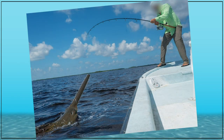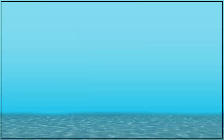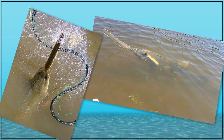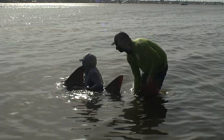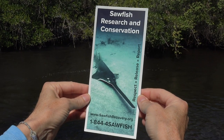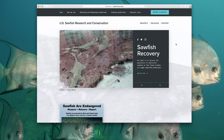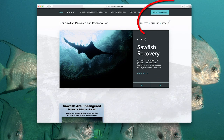It is illegal to target sawfish while fishing — they are a protected species and have been since 1992. But occasionally, while fishing for other species, incidental catches do occur. The angler's best course of action is to be respectful: never remove the animal from the water or drag it ashore, release the sawfish unharmed by cutting the line close to the mouth or carefully untangling the rostrum from the net, and report the encounter to the sawfish hotline. These citizen scientist reports add important information to the sawfish database, helping the recovery team understand trends and set future goals.